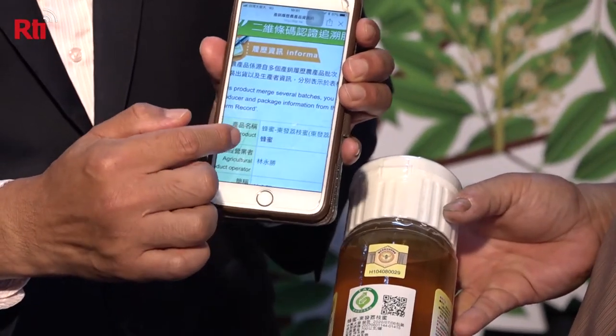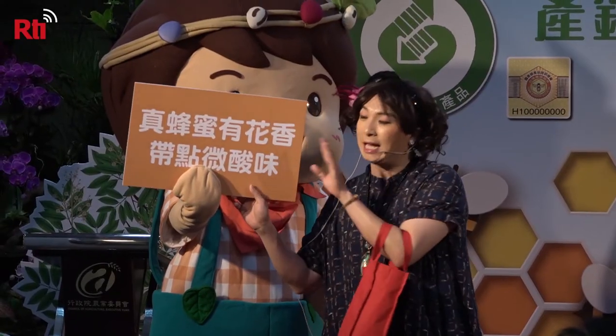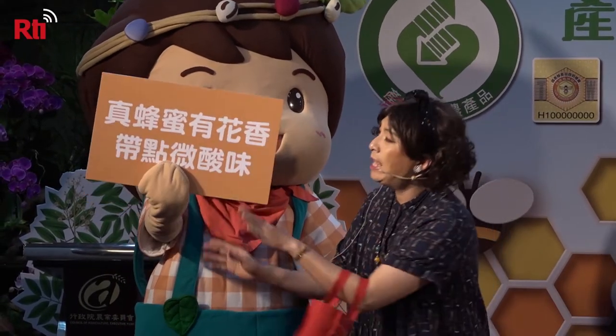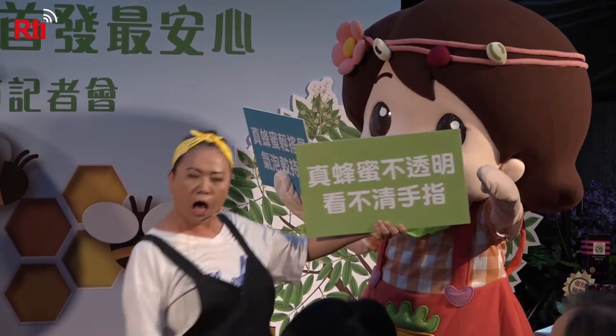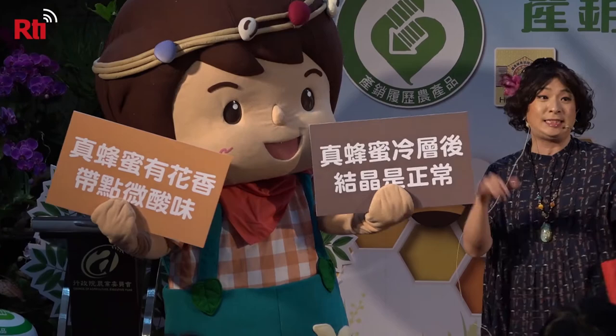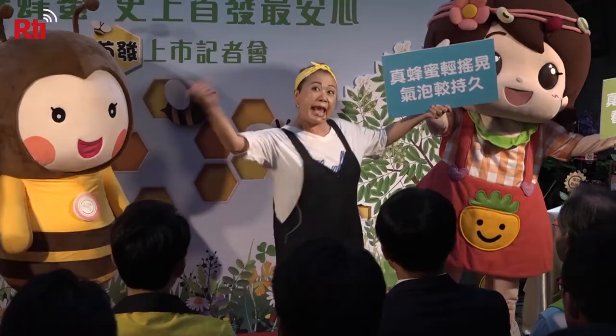By scanning the code, consumers can see the production history of each batch of honey. At a council event announcing the honey certification program, skits were performed to teach consumers how to identify real and fake honey. Real honey is clouded and will taste a bit acidic when added to hot water, whereas fake honey is clear and will taste sweeter.